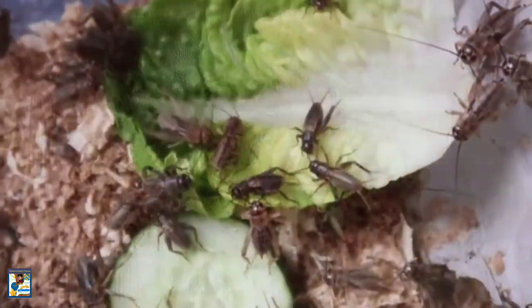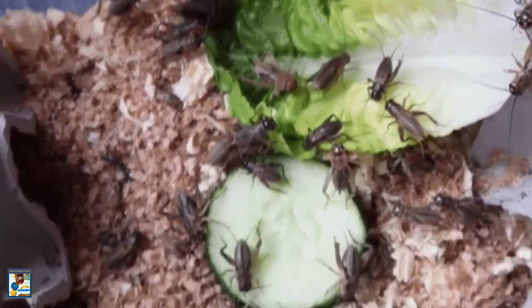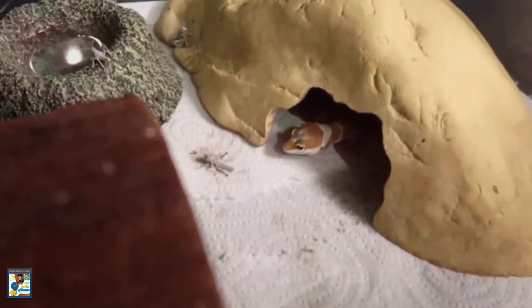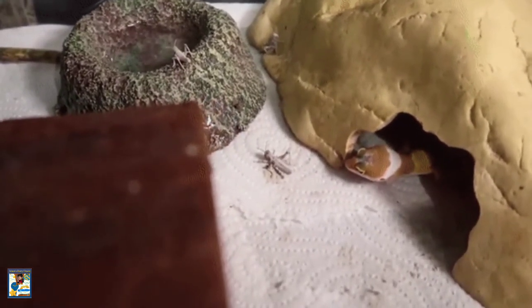Leopard Geckos are opportunistic predators that eat a variety of prey items. Invertebrates are presumed to make up the majority of wild geckos' diet, but in captivity they will also eat small vertebrate prey if given the opportunity, including baby pink mice and even hatchling leopard geckos.